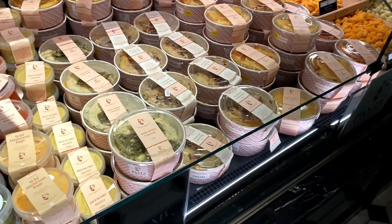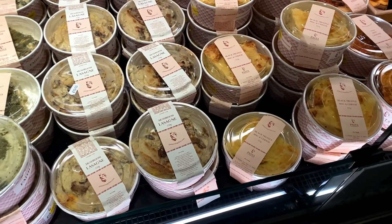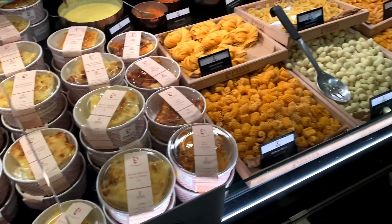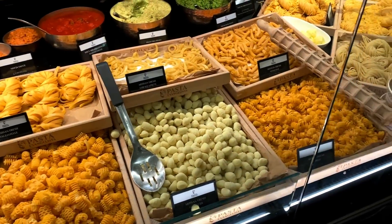Then they've got a little pasta section with grab-and-go bits, including black truffle mac and cheese – I do like black truffle. There are various sauces, and you can get your homemade pasta made to order in all different types.